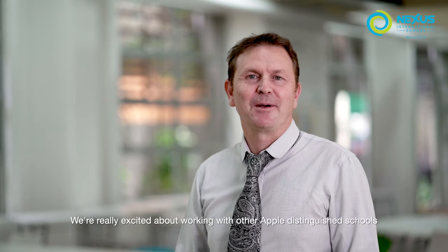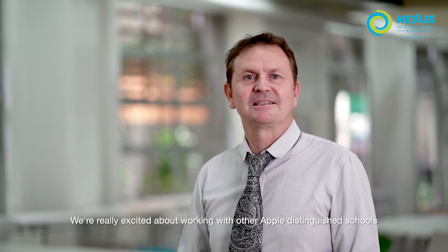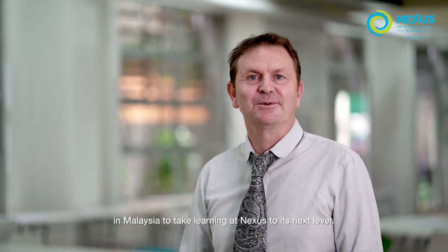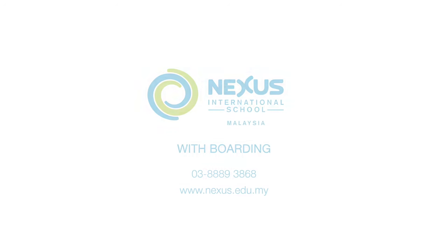We're really excited about working with other Apple Distinguished Schools in Malaysia to take learning at Nexus to its next level. Thank you.